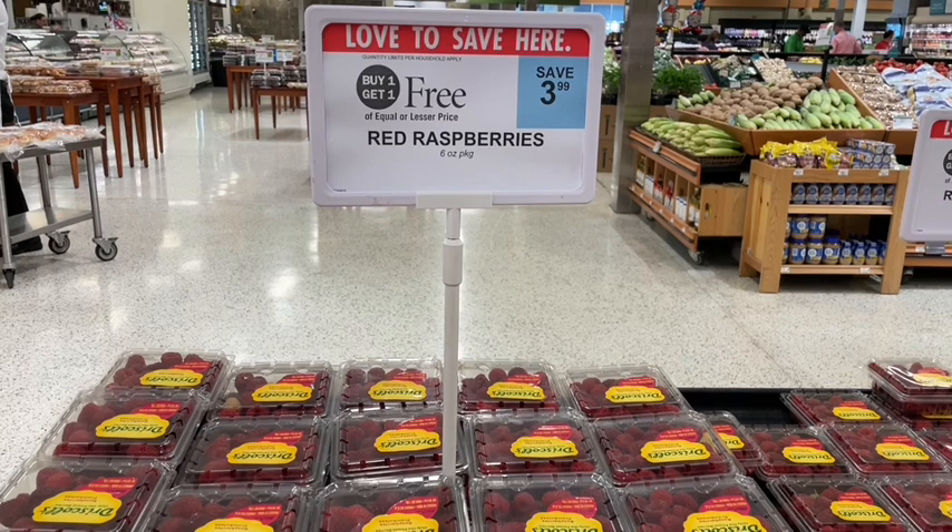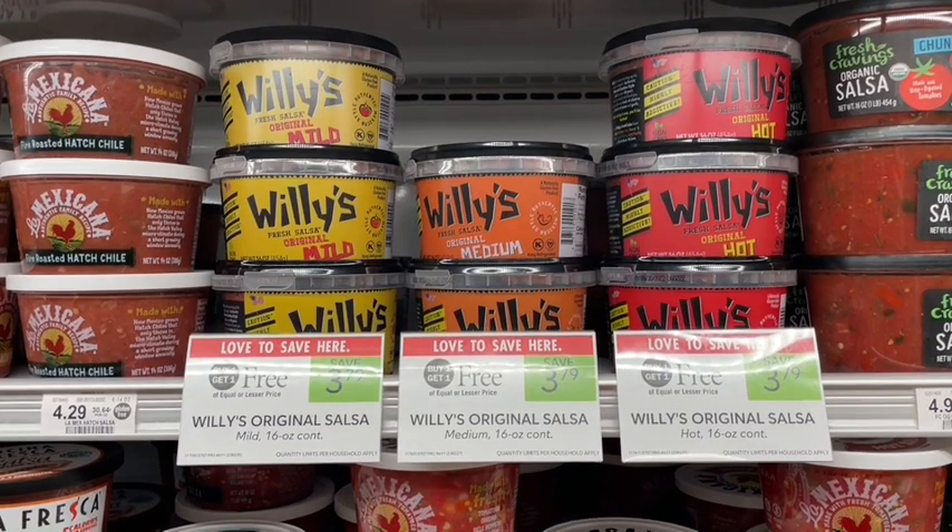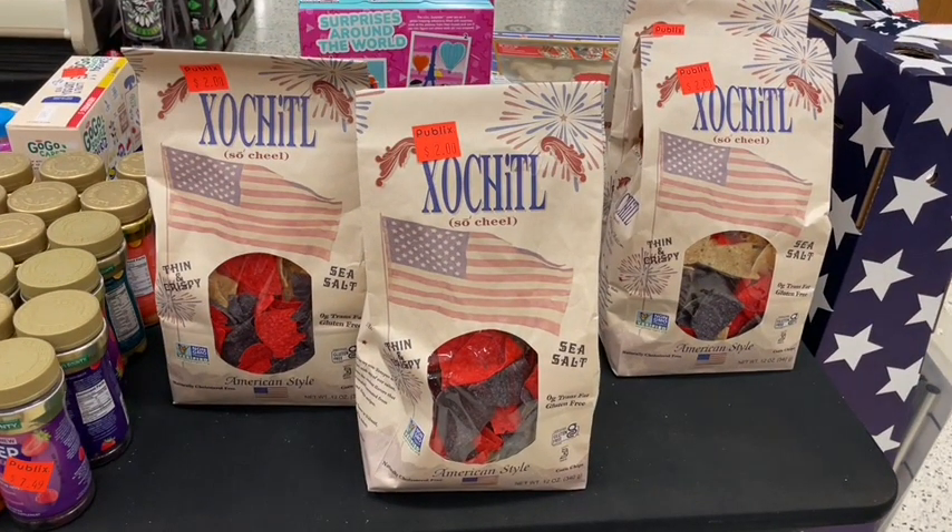Moving to the fruits and vegetables section — red raspberries are on sale buy one get one free for $4, making that just $2 a carton. I'm grabbing strawberries instead since that's a better deal this week. I've never tried this brand of salsa before but it's buy one get one free, so I'm picking up a mild and a medium — sounds like the hot would be too spicy for me. It'll work perfectly with our taco dinner kits for taco night.